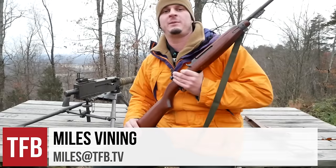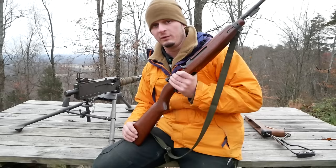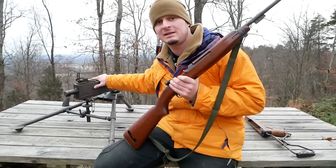Hey TFB TV, welcome to another episode. Today we're going to talk about some interesting World War II firearms, namely the M1 carbine, and I have a semi-automatic 1919.